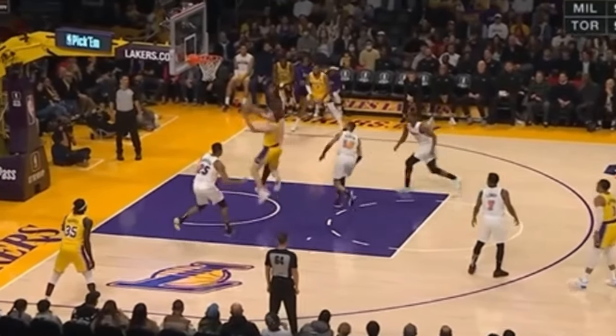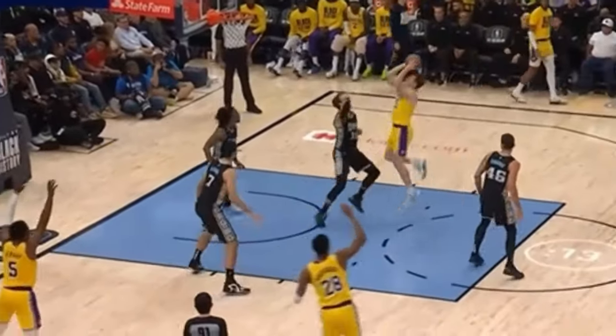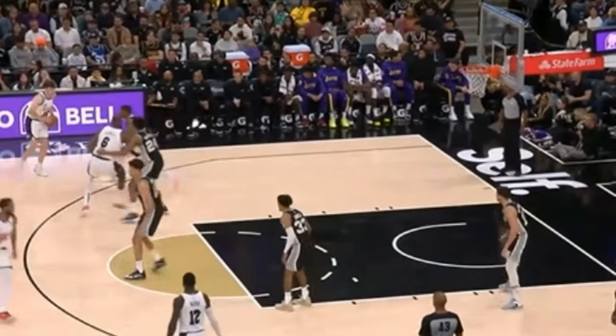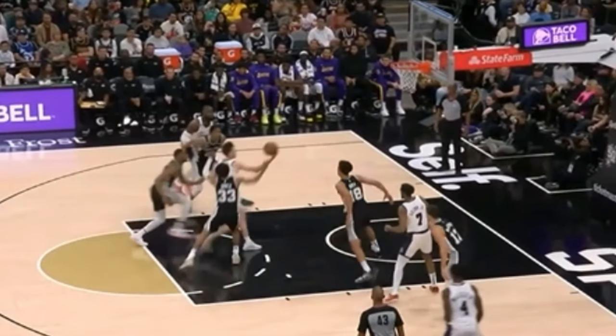He can absorb contact while contorting his body slightly out of control and still find a way to score — just like he did here versus 245-pound Xavier Tillman. He has a great sense of finding his angles as well in the pick and roll. Watch him feint the right-hand layup just to switch to his left hand at the end to avoid the shot blocker and get a bucket.